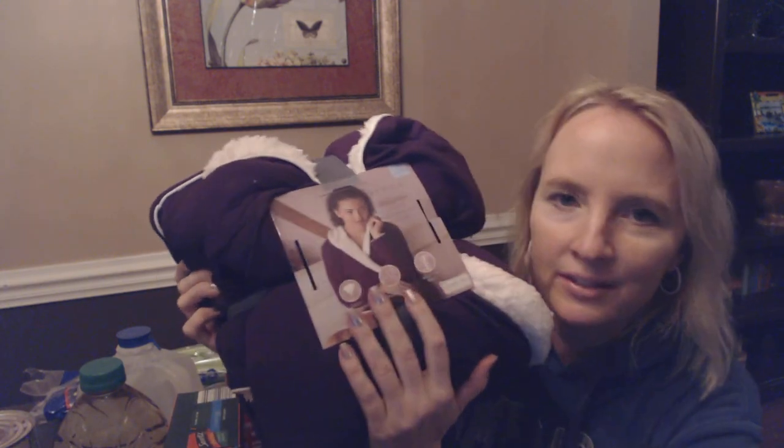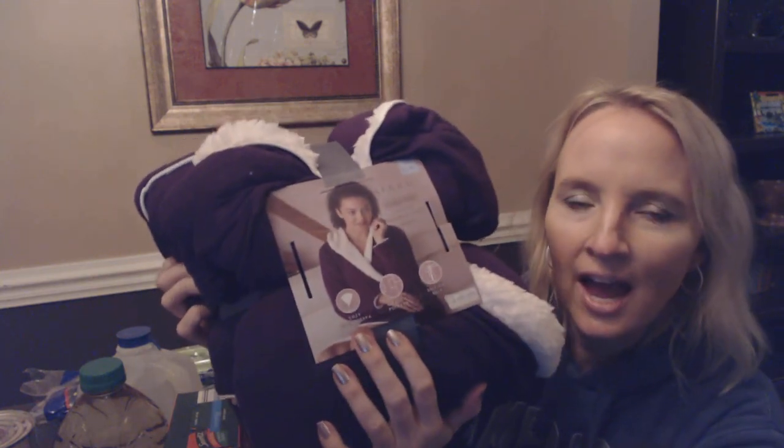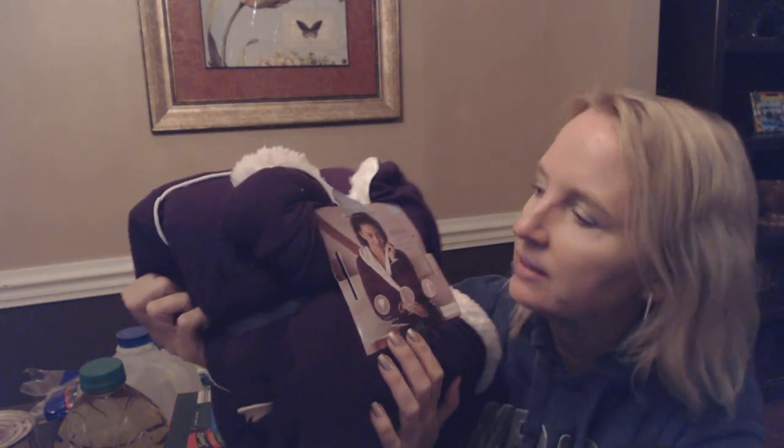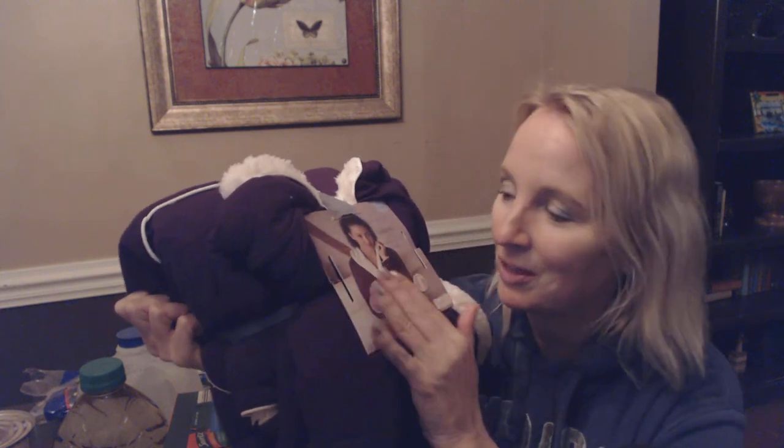I forgot I had these things — look at this beautiful soft robe. I had to really pick through these to find it. I got it for my mom — I've already started Christmas shopping. I've already bought things for both of my kids, my mom, and one thing for my dad. I'm well on my way to getting my presents all purchased.